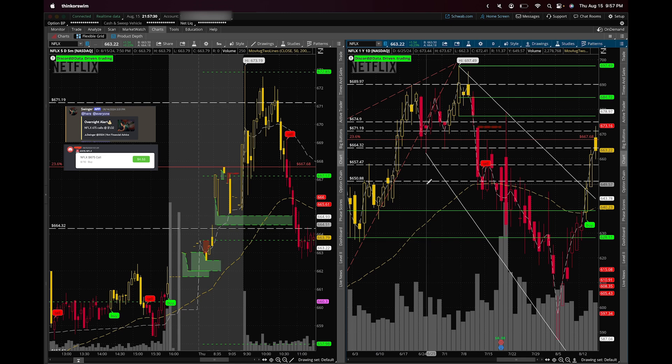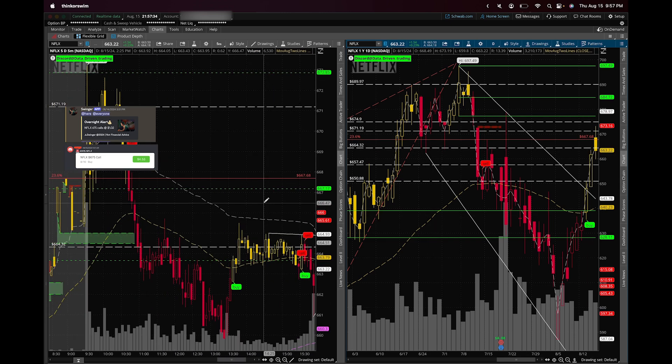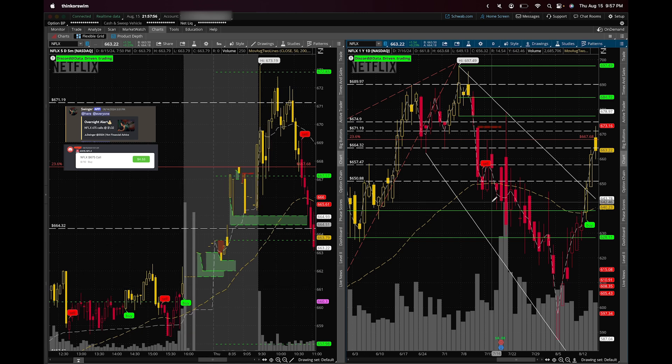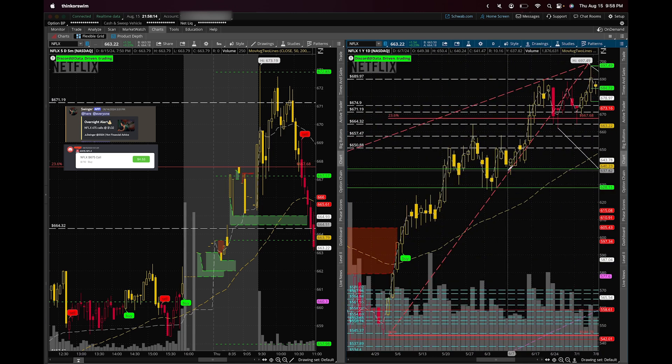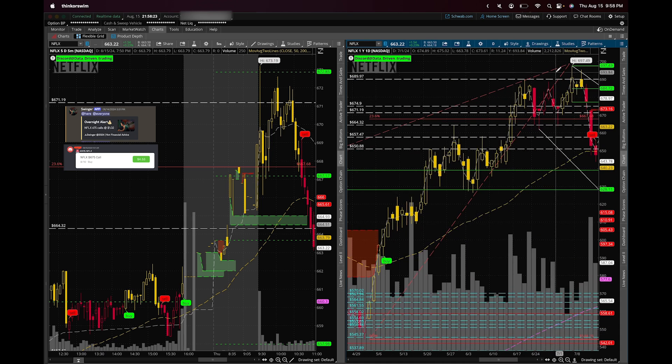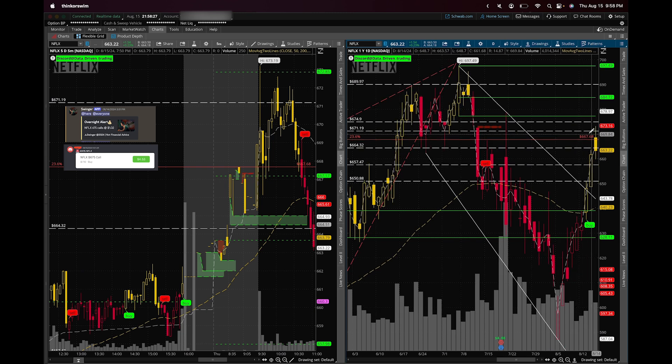Yesterday Netflix ran up, broke through the $657 level, and ran near the $664 level before rejecting. Keep in mind levels can be slightly offset because there are billions of dollars flowing through these trades — even algorithms can't control price action perfectly. I also drew a Fibonacci level from the bottom of the move all the way to the top, which acted as a very good support level. This all comes with preparation, practice, and patience.